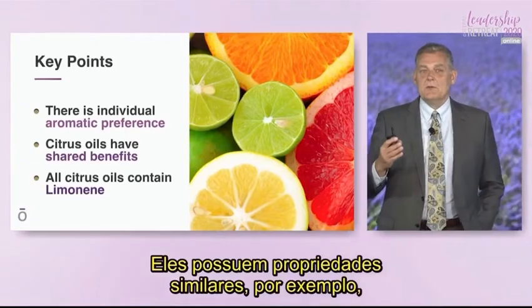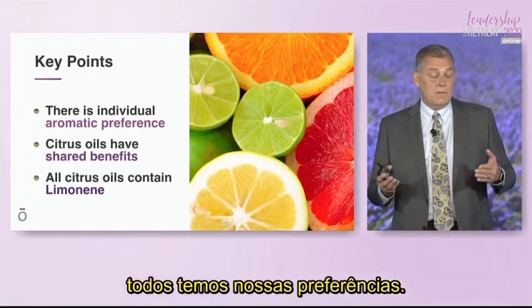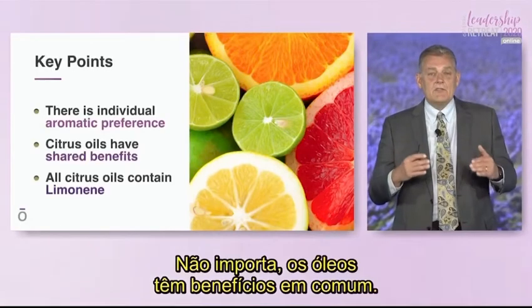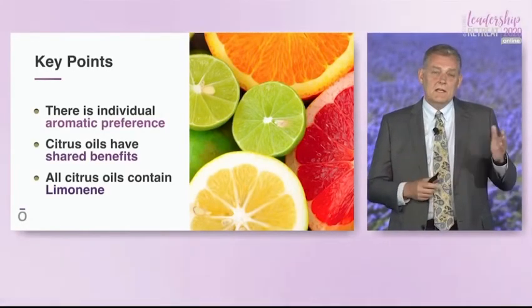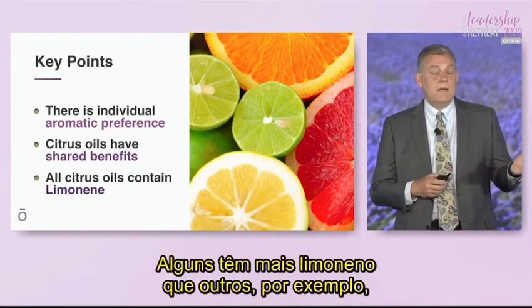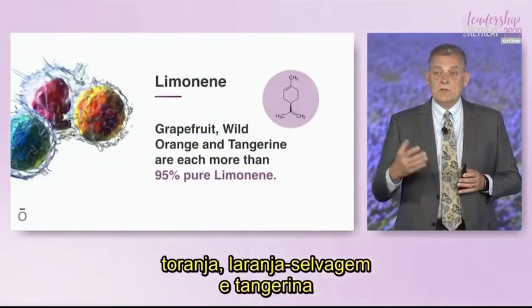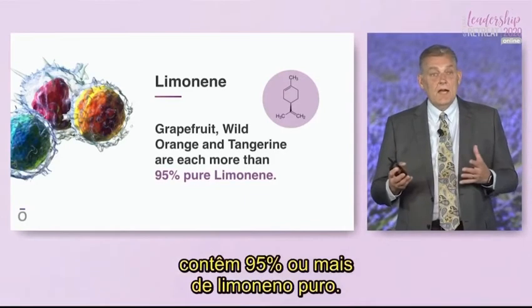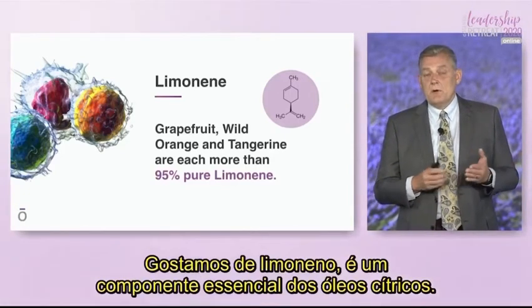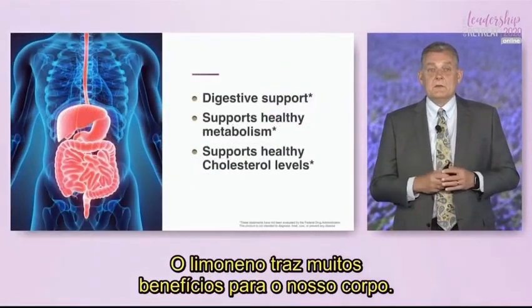Even though they have some similar properties, we all have individual preferences associated with citrus oils. Some may like lemon and some may like wild orange — it doesn't matter. They have shared benefits, and those benefits come primarily because of the limonene that citrus oils contain. Some have more limonene than others. For example, grapefruit, wild orange, and tangerine all have 95% or more of pure D-limonene.